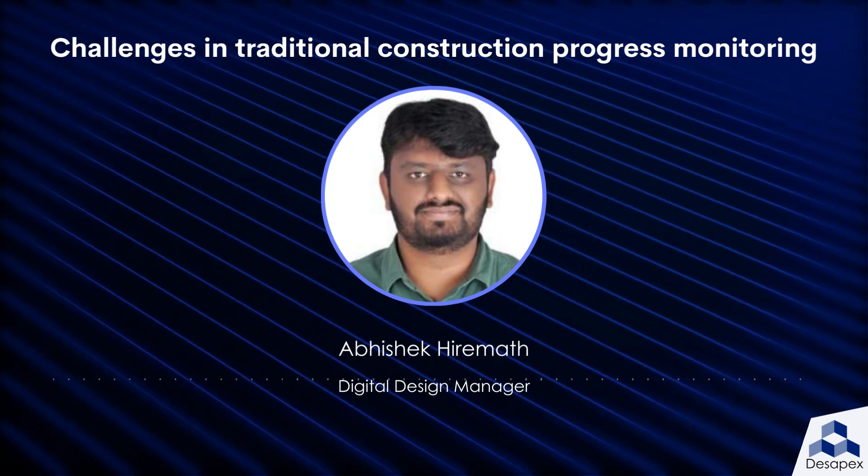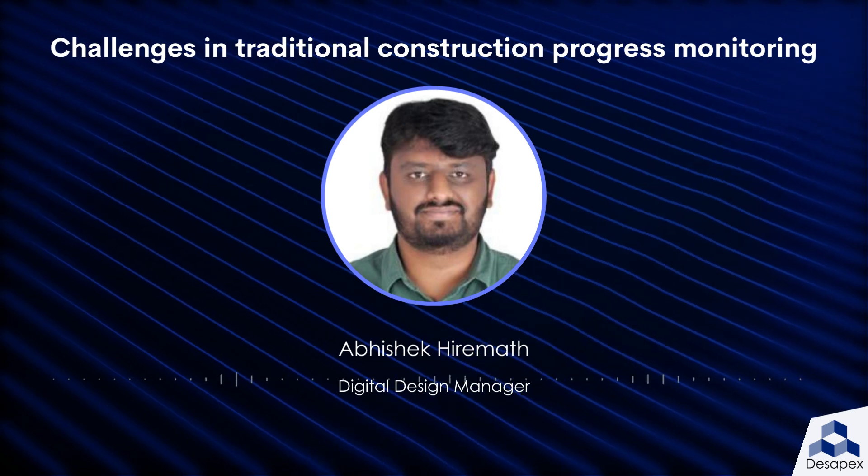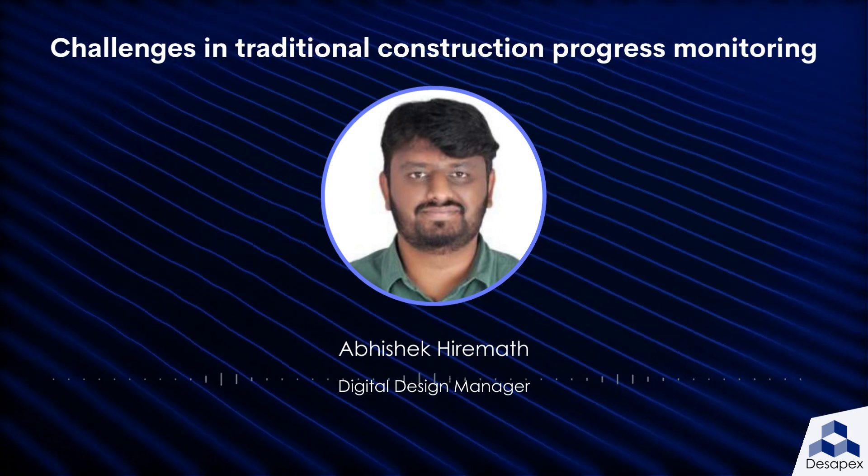Limited data. The traditional methods of progress reporting often rely on visual inspection and observation, which can result in limited data and lack of detailed information.